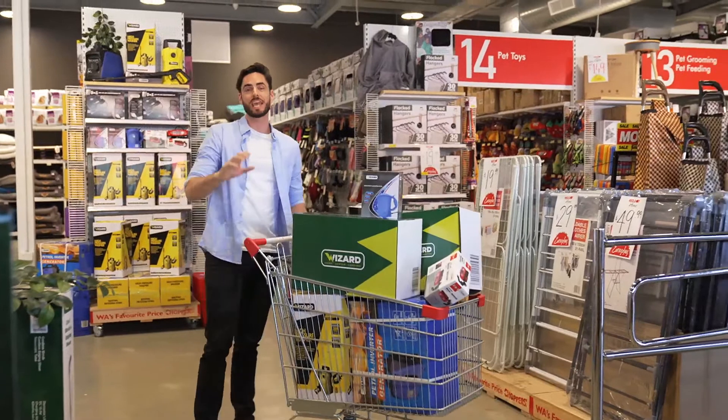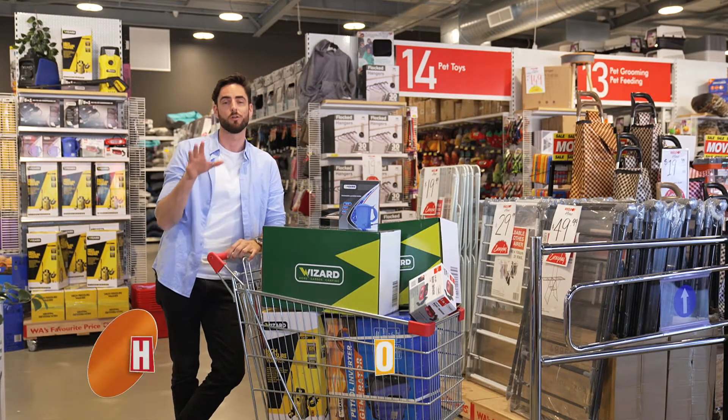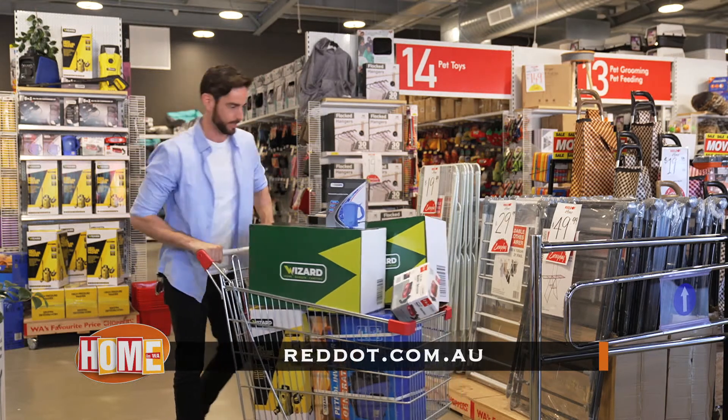So come in and check out the massive new Red Dot Home here in Midland. And while you're here, grab all the Wizard gear you're going to need for your home, garden, or next camping trip. Or you can always check out the range online at wizardtools.com.au or reddot.com.au.